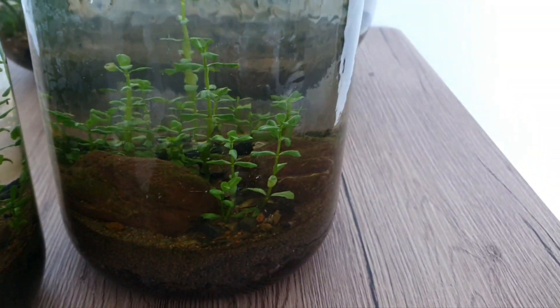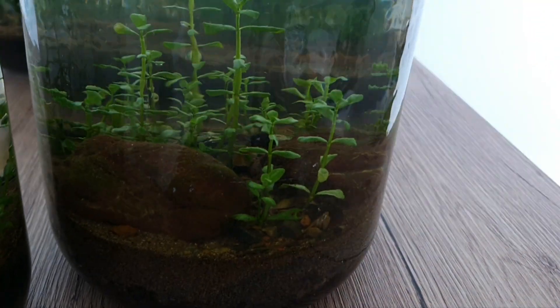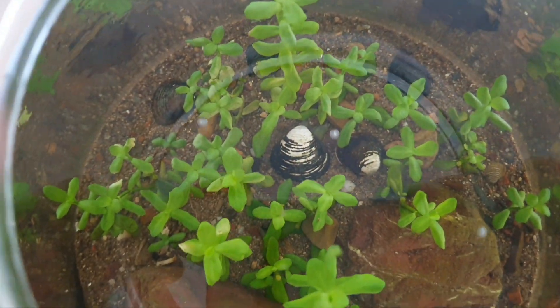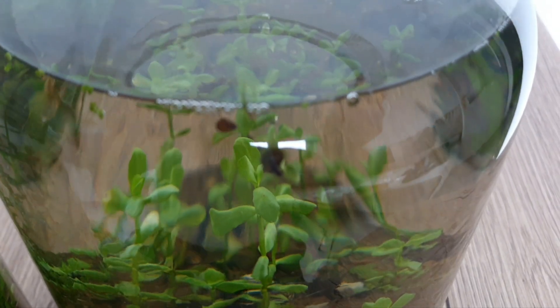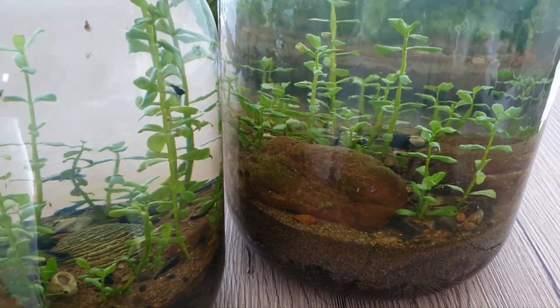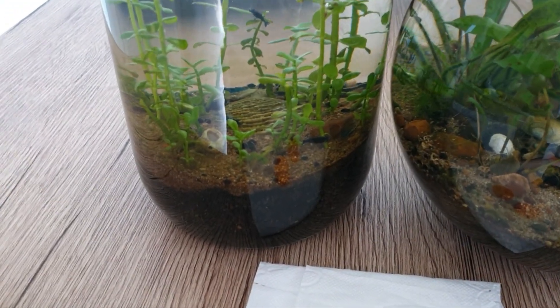And this is the bigger one — I made this one recently, a few weeks ago. Looking very nice. A lot of Bacopa Monnieri plants. I also put some duckweed. Here we have snails, hard to see. Here we have boiled carrot — I will feed my shrimps with that.